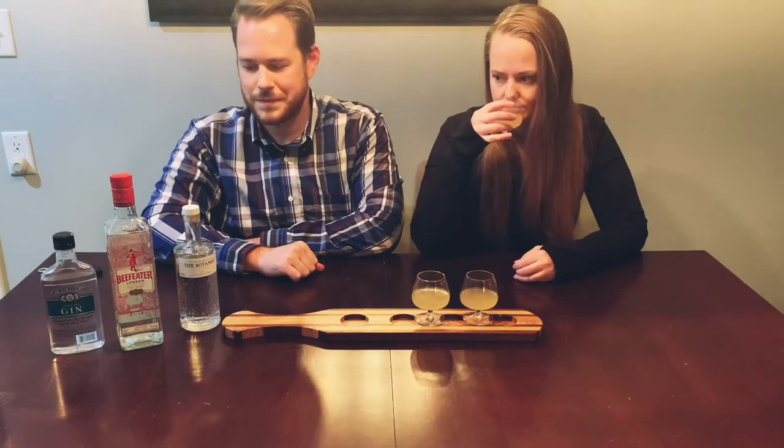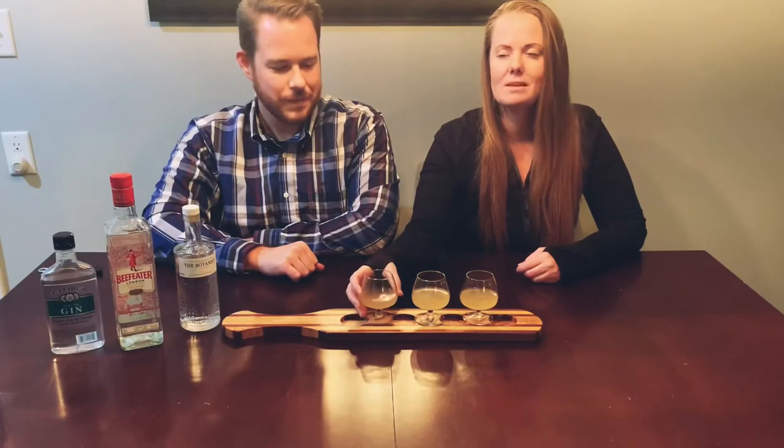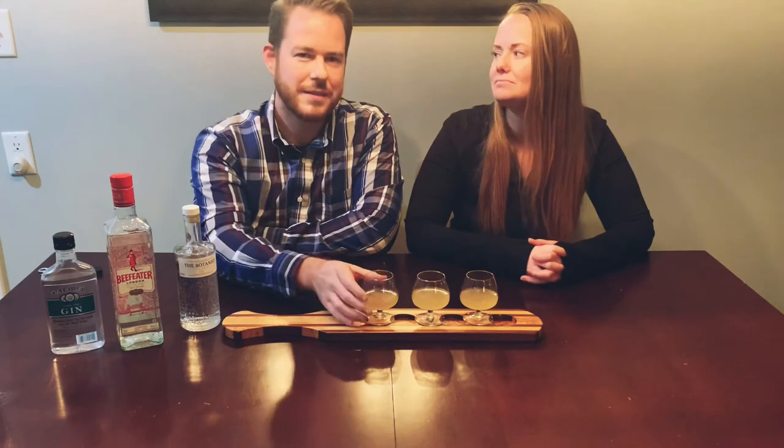Okay, sample three. How's this one? It's good — I think I know which one that is. Sample number three is very different. That's better. That's really good.